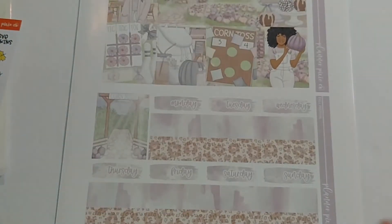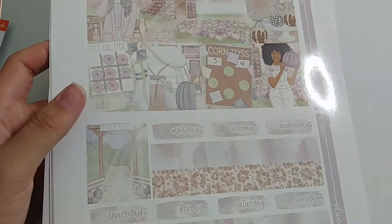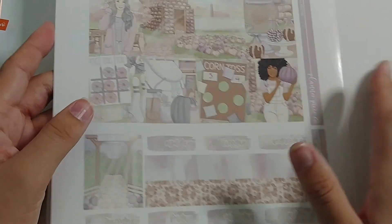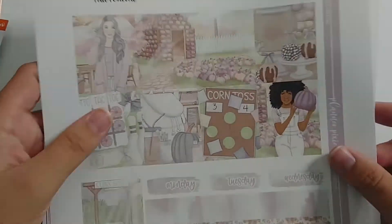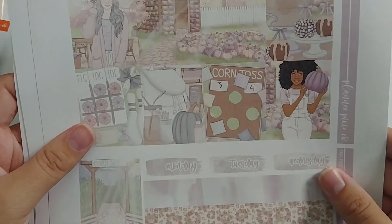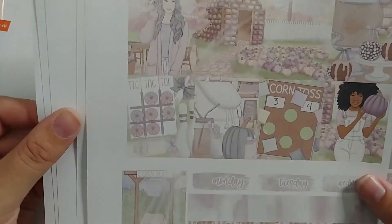Planner Pixie Co. has printables in her shop and she usually has every kit she releases in both printed format and printable format. I decided to purchase her printables because I love the format and the pricing — you can get a whole kit for four dollars. I picked up the Fall Festival kit. I haven't cut it yet and my printer was running out of ink, so the colors looked a little more muted and toned down compared to how they looked on screen.